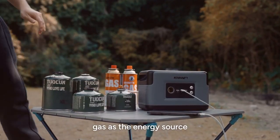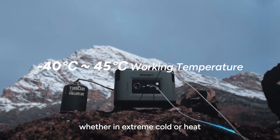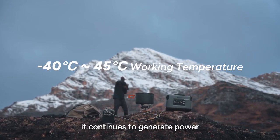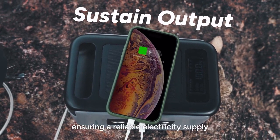Moreover, gas as the energy source enhances combustion efficiency even further. Whether in extreme cold or heat, it continues to generate power, ensuring a reliable electricity supply.